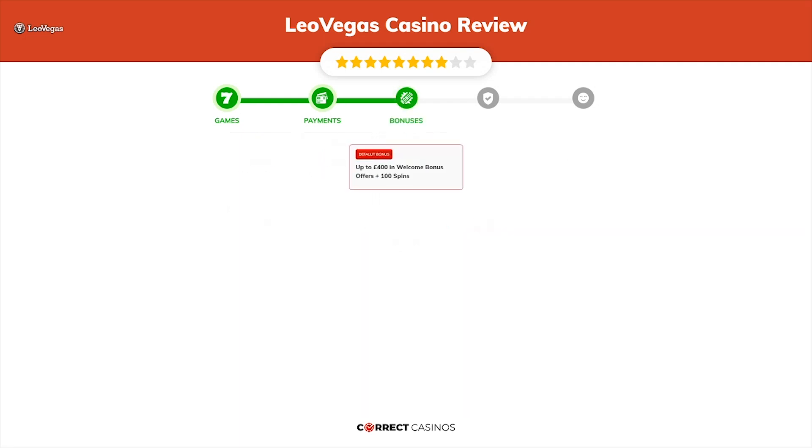Chapter 3, Bonuses. After sign-up, the casino offers up to £400 in welcome bonus offers plus 100 spins, and other promotions.